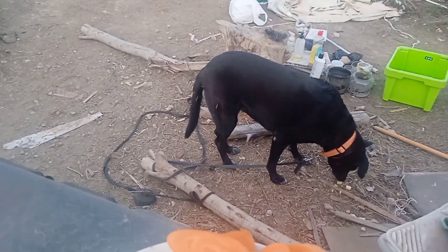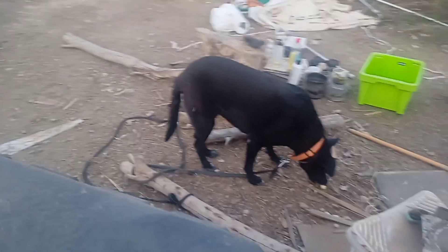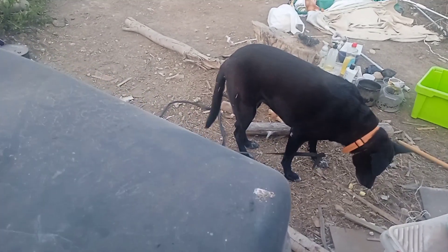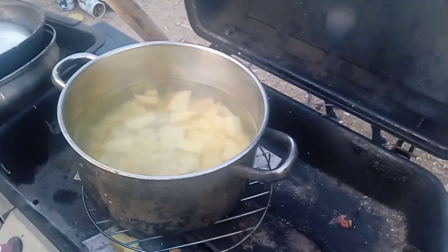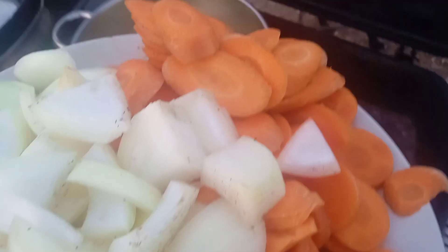I don't know if I've got enough hands here guys. I don't trust this shelf, as you know. This could be a disaster.